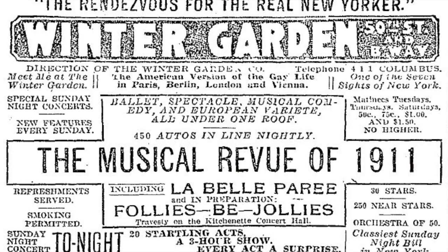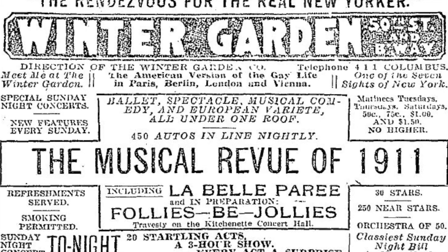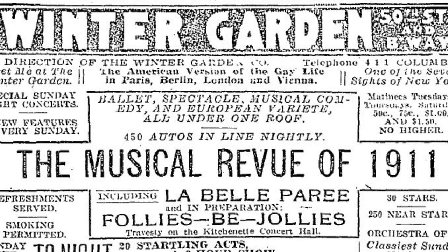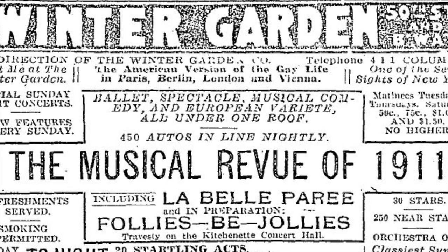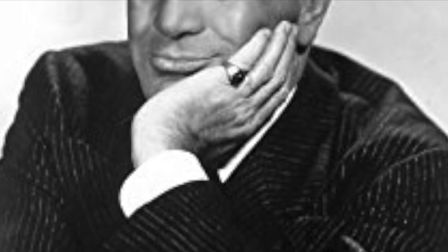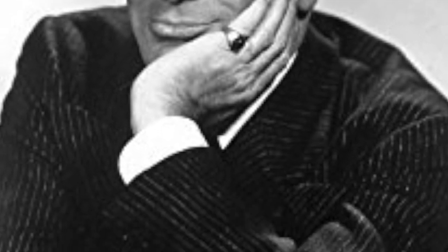The Winter Garden Theater officially opened on March 10, 1911, with the first of many review shows that it would host in years to come: Jerome Kern's La Belle Paris, starring Al Jolson. Al would go on to become a well-known performer and headliner of the Winter Garden for years to come, for this was the show that helped catapult him into fame.